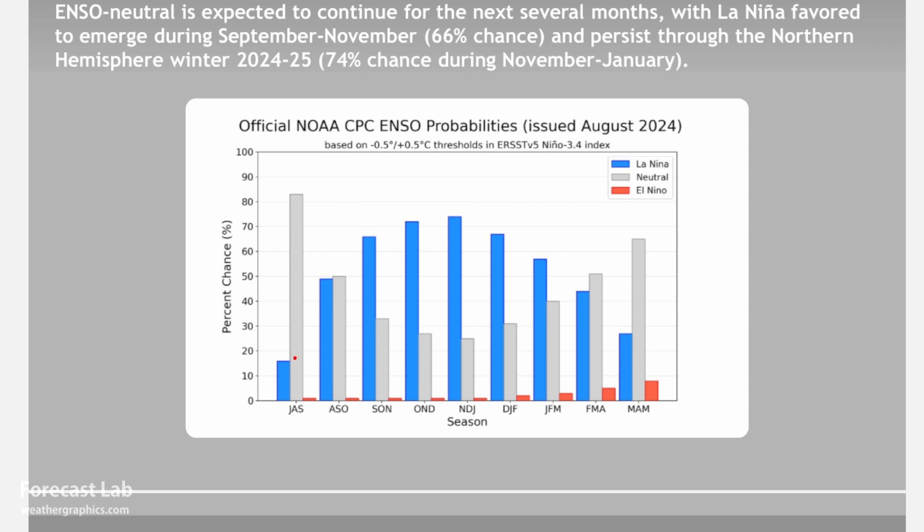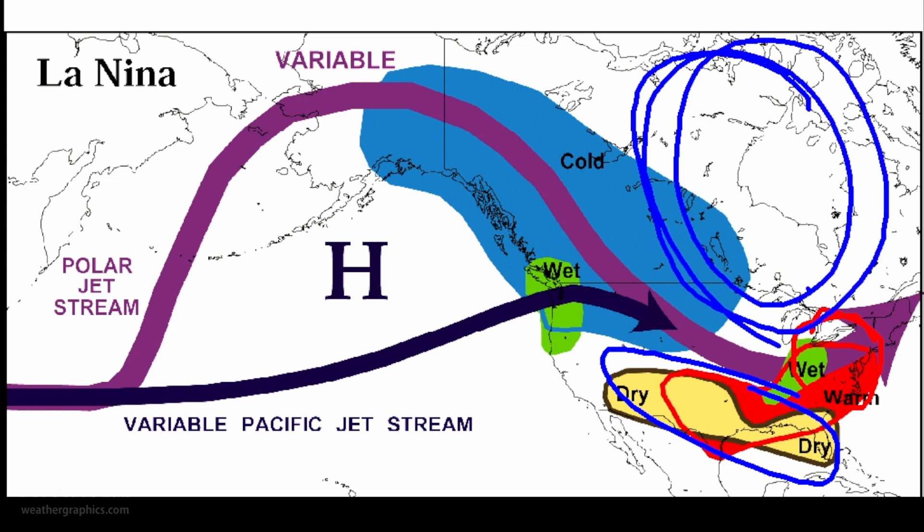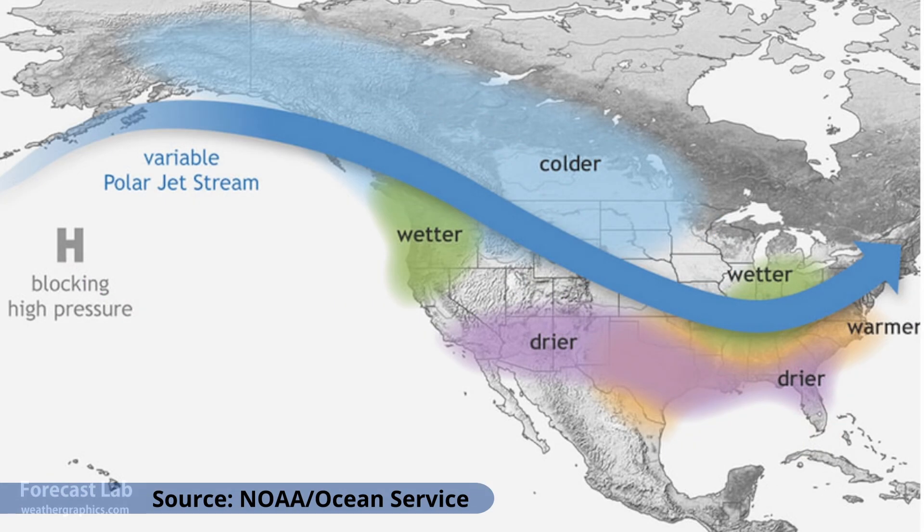A graph shows how things are expected to gear up — the blue colors represent La Niña, and going into August, September, October, November, and into the depths of winter, there is a very high likelihood of La Niña patterns. The archetype of typical La Niña weather shows strong northwesterly flow, which could spell cold weather at least for the northern plains, generally dry weather in the southern U.S., and wet and warm conditions in the eastern U.S., with a tendency towards troughing around the Hudson Bay region.